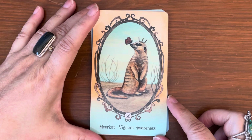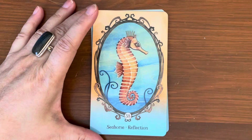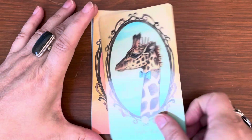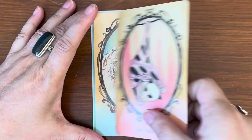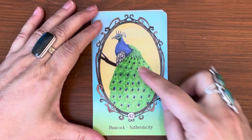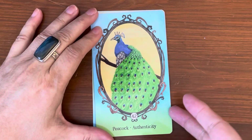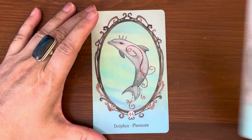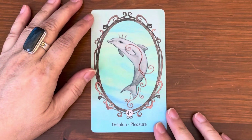Meerkat, Vigilant Awareness. Horse, Freedom. Seahorse, Reflection. Giraffe, Risk — look at the little bow on the giraffe. Bat, Rebirth. Dragon, Fierceness. Peacock, Authenticity — look how beautiful this peacock is, the wings, gorgeous. These are really nice illustrations. Elephant, Communion. And card number 44, the last card — Dolphin, Pleasure.